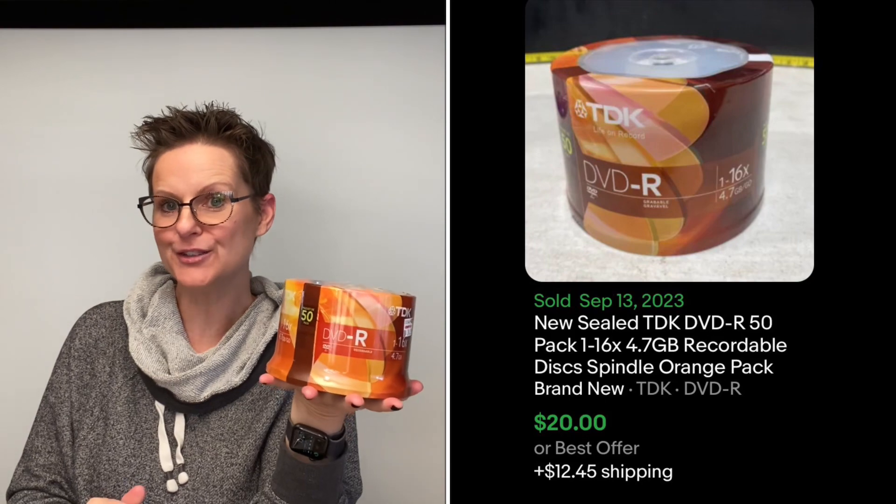My hero went with me to a couple of sales — he's my tech guy. He found these: a pack of writable DVDs. These are TDK DVD-R recordable, so you can put a movie on them. Brand new and sealed — it's a 50-pack. They were just a dollar fifty and I can probably get $20 for these.